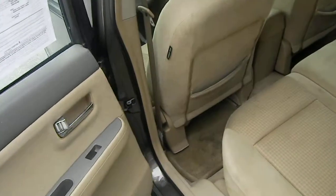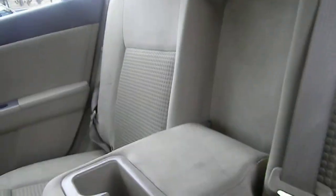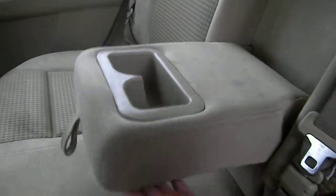Making our way inside, you're going to see you have cloth upholstery seating. You have room for three passengers, some leg room. Here in the center, you have some cup holders and an arm rest.